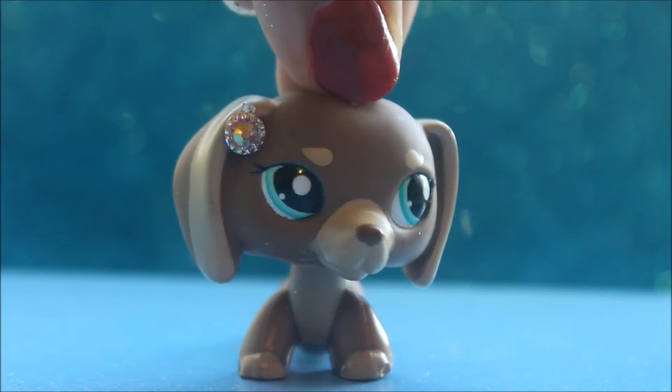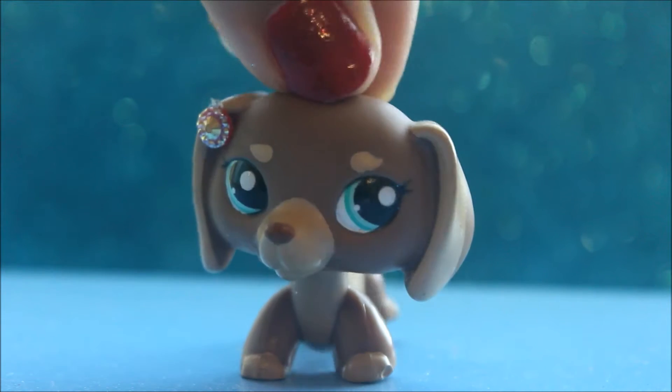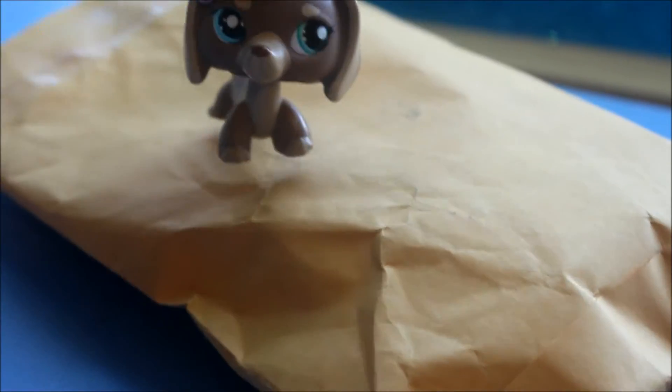Hey guys! So today I'm very happy because I just received my package from Akari and I'm going to be doing an opening video. Hope you guys enjoy! Okay so here's my package and let's go see what's inside.